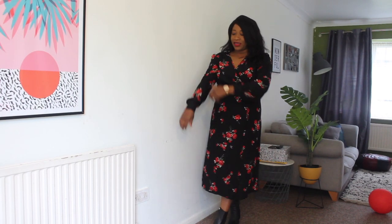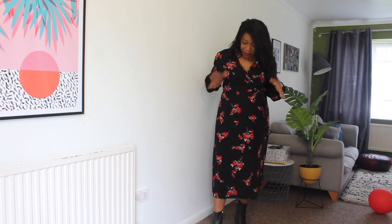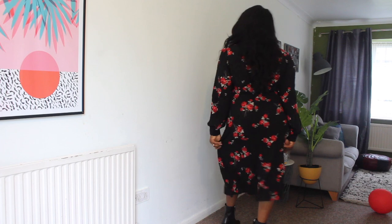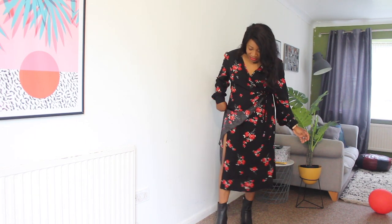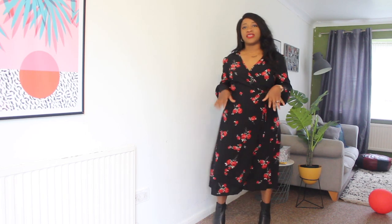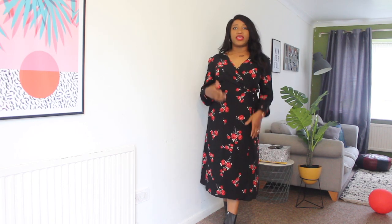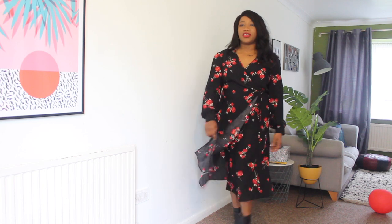The next dress is also from Nobody's Child. I love the style of this one too — it's a wrap dress, a floral wrap dress. It's black with red roses on it and I feel like it's pretty and very chic. As you can see, it's a wrap dress and I've got some slits here. I've worn this dress outside before and you do need to be mindful because it opens up.